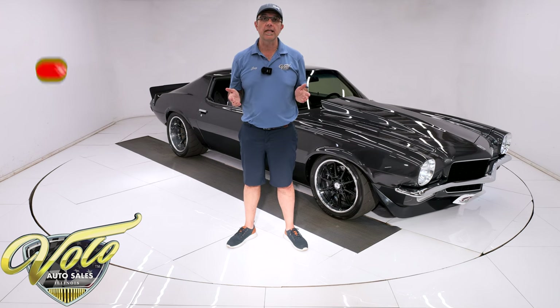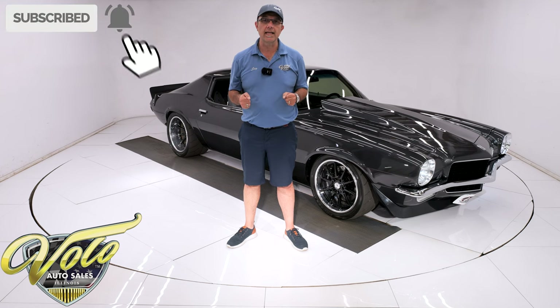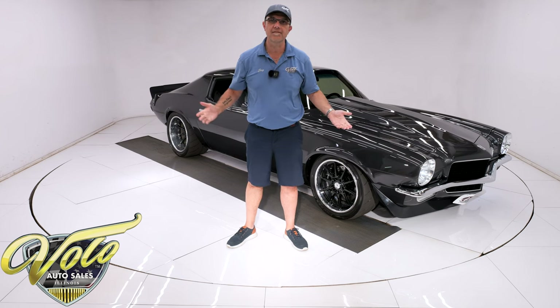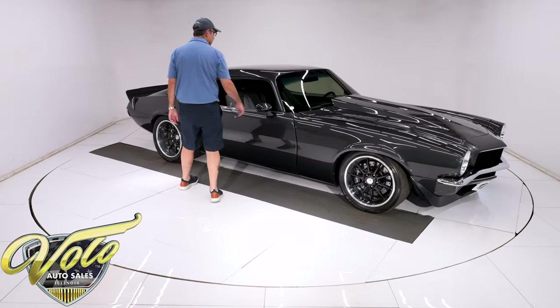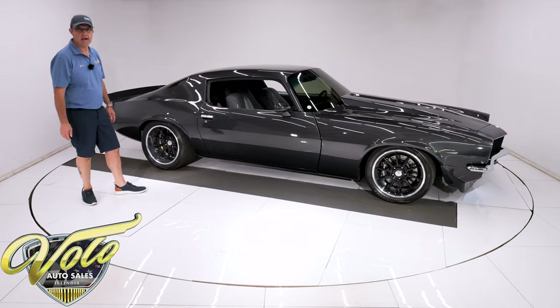If you enjoyed these videos, make sure you subscribe to our YouTube channel. Click on the bell icon and you'll be notified when the next one's posted. But for right now, let's go for a spin — you better buckle up with this one. This thing handles and accelerates; it just performs like a track car.